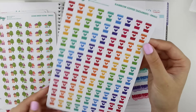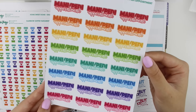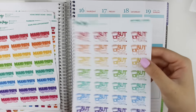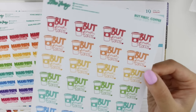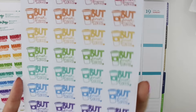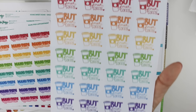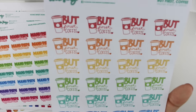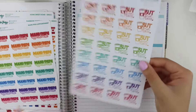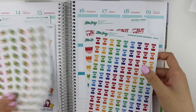I got some rainbow coffee cup stickers, some mani-pedi appointment stickers — I love the font choices and design on those — and the last sheet I got was the 'but first coffee' sheet. These are definitely one of my favorites from her new releases this time around, so cute. I kind of wish I got two sheets but I can always order more later.